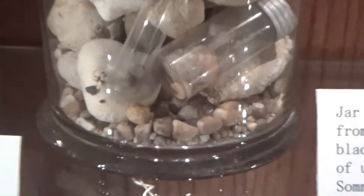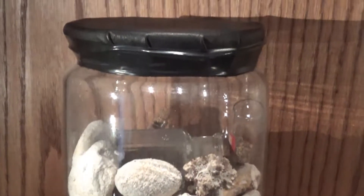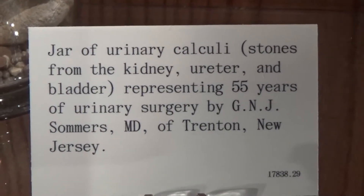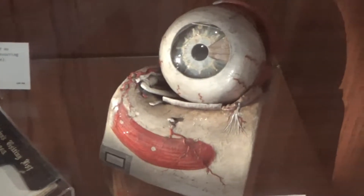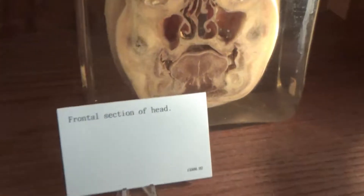There are some little bottles of medicine from the old days. And you see these stones? Those are all kidney, uterine, and bladder stones. Here's another item of facial maladies. There's an autopsy kit. It's a papier-mâché eyeball. Got somebody's brain here, and this frontal section of a head.